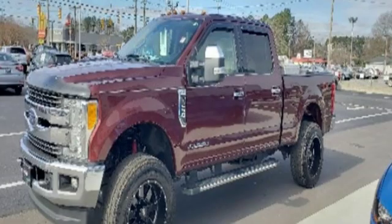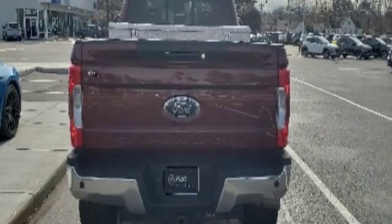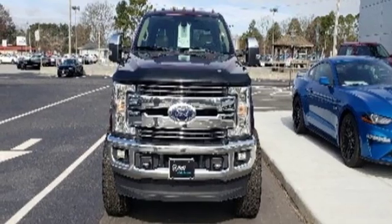It's equipped for all your driving needs and wants. External memory control, power heated mirrors, dual zone climate control, rear parking sensors, AC power outlet.